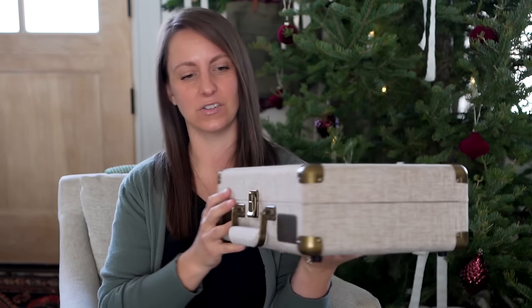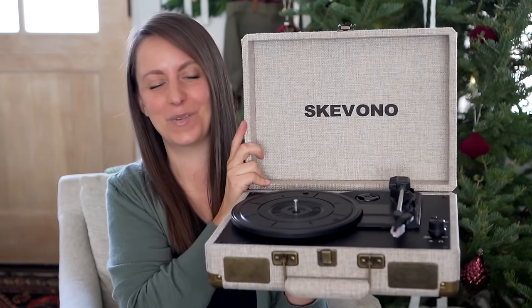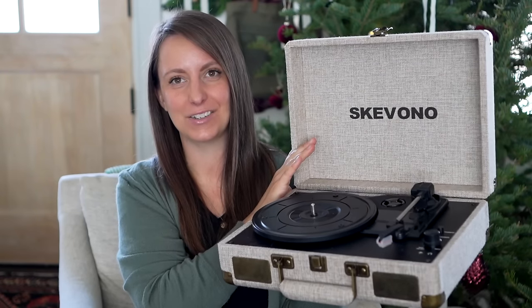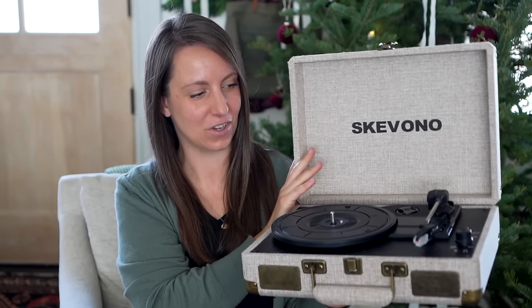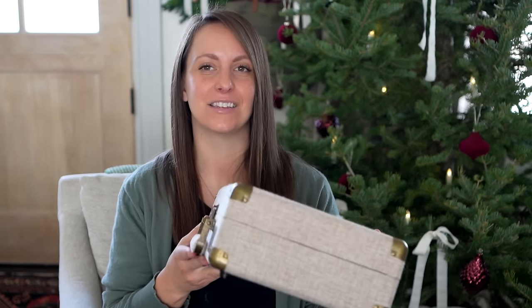This one is just super fun — I think every home needs one. Inside this beautiful linen suitcase is a record player. It is so much fun. Whenever we go to vintage markets or antique stores, we look for records, and there is something so fun about playing a record and hearing that poppy sound. I highly recommend this as a super fun gift for any homemaker — maybe find some vintage records they'd love too.